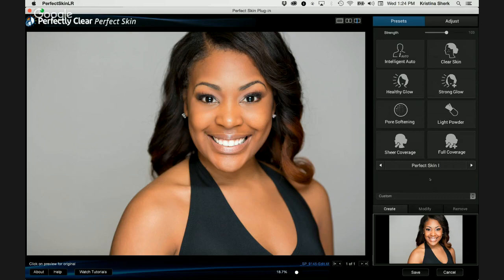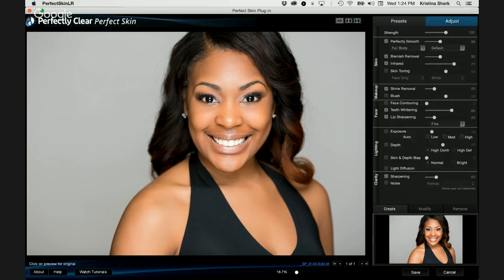The Strength slider is different from the opacity slider in Perfectly Clear that they had before. Before, all it would do was decrease the opacity of the applied preset layer and bring back some of the original. This Strength slider actually smartly takes all of the sliders within that preset and backs them off or increases the severity of each one of those individual sliders.